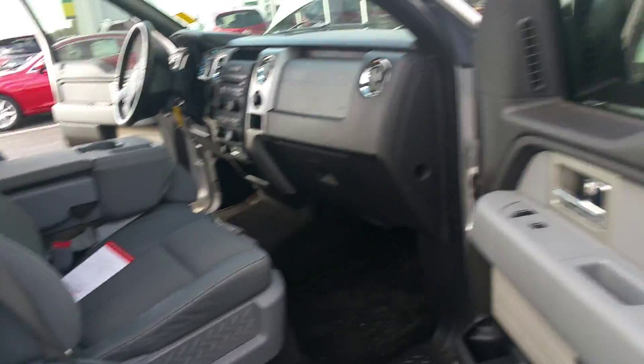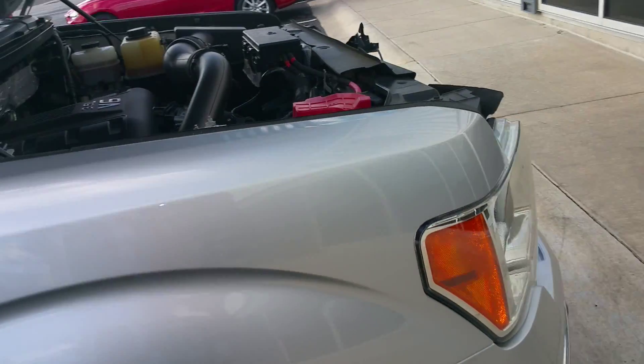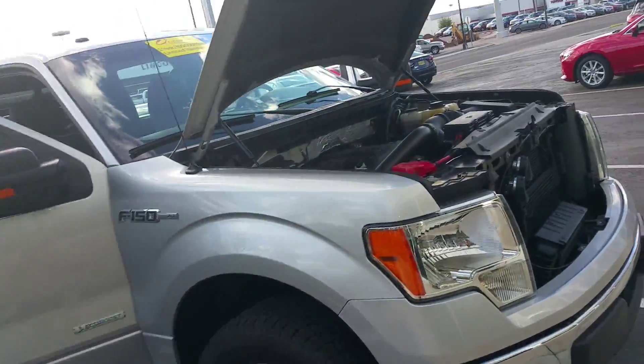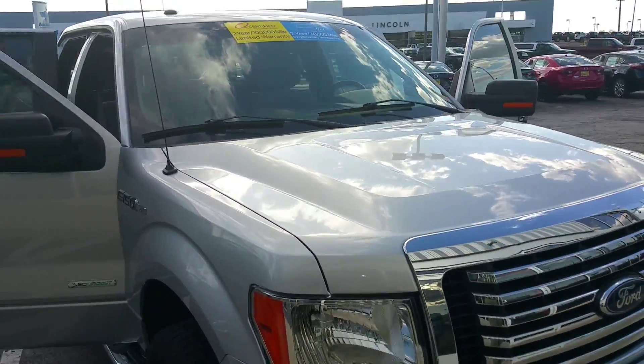It also has the Sony stereo system. Again, the vehicle has just over 62,000 miles on it, it's in great condition, and we're asking only $27,991. Please call me if you have any questions or would like to take a test drive at 307-256-8839. This is Lee Clay with the 2011 Ford F-150.